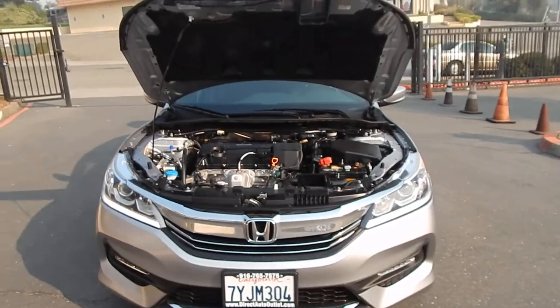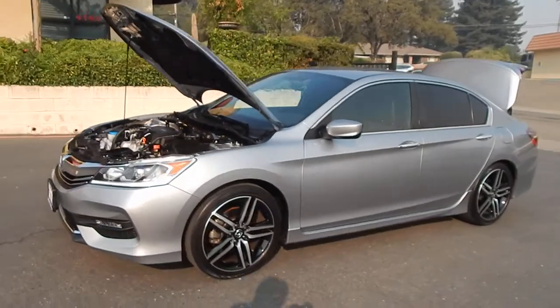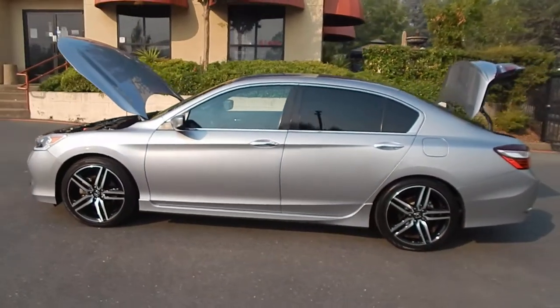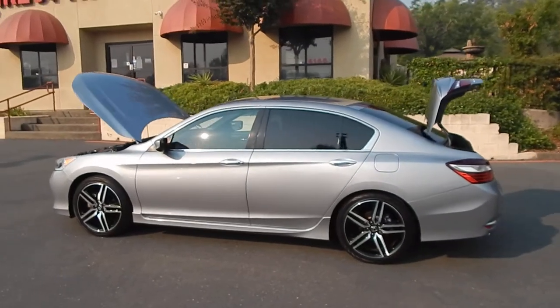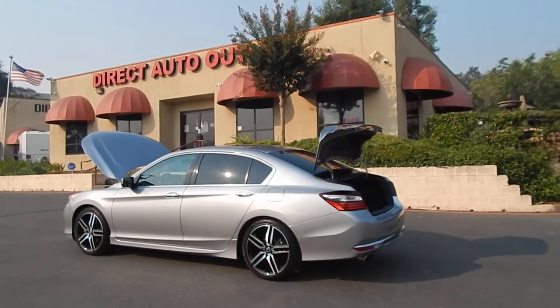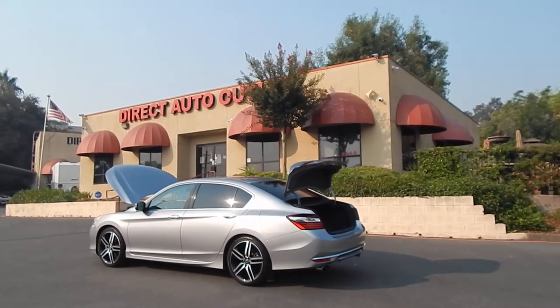Folks, you can find this car and many others on our website at www.directautooutlet.com. You can also phone us at the lot at any time at area code 916-765-7575. We want to take this opportunity to thank you for taking the time to look at our video, and we sure do hope to see you down here at the lot soon. Thank you and have a great day.